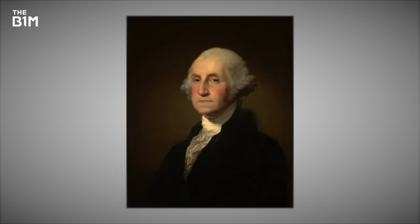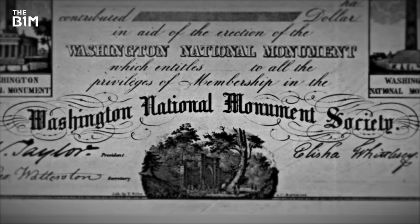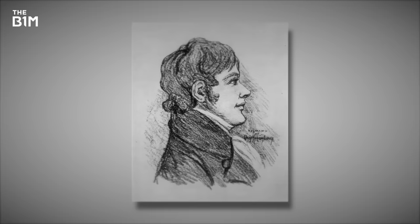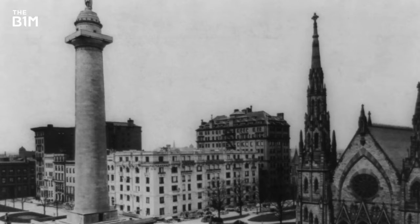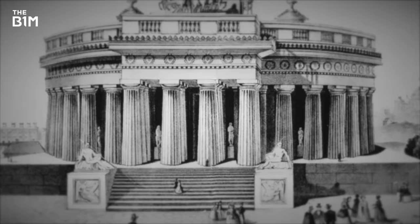When George Washington died way back in 1799, a private society was formed to honour the country's first president. They began fundraising and selected architect Robert Mills to design a monument – a logical choice given that he'd already designed the Washington Monument in Baltimore, Maryland. His initial concept imagined a 182-metre obelisk in a circular colonnade along with a statue of Washington and other war heroes.